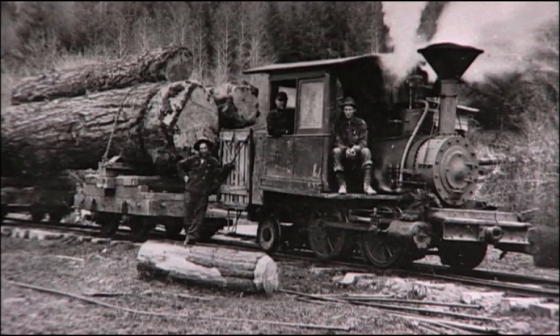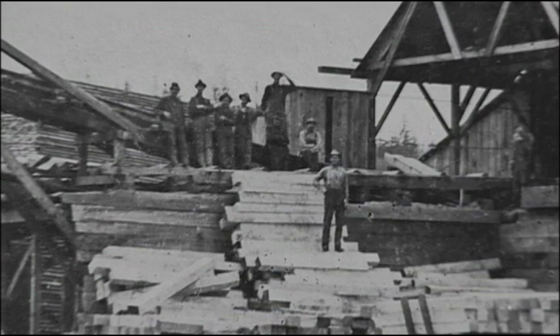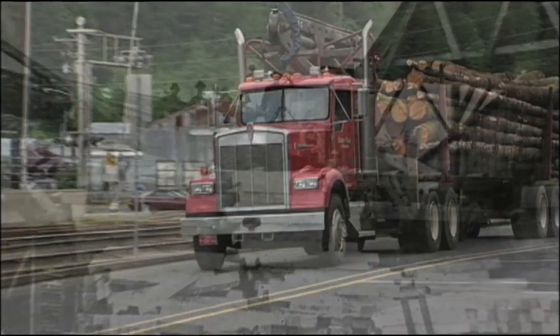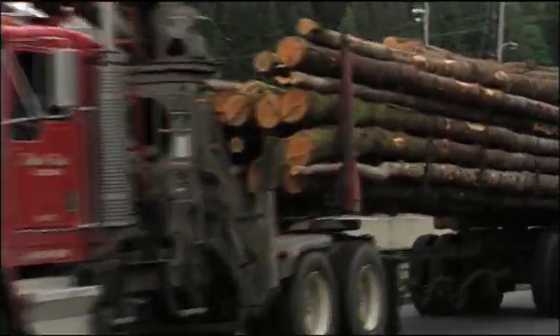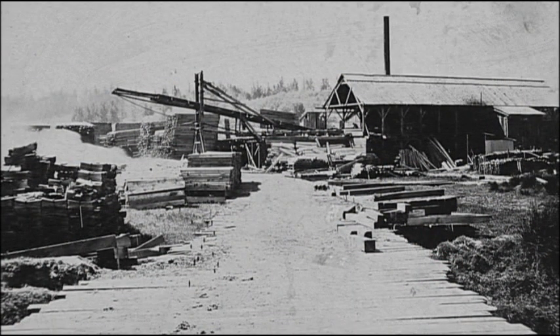After the war, logging would become the area's leading industry, with a number of small sawmills located close to Oakland. Although timber has remained a major force in the Douglas County economy to this day, the last major wood facility just west of Oakland closed its doors in 1963.